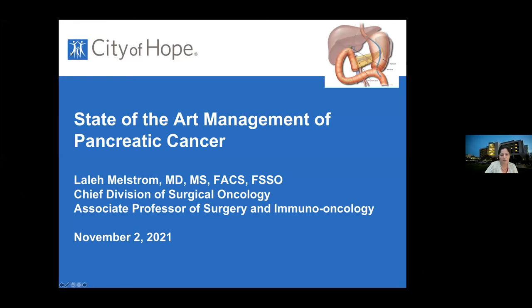Tonight we're going to be talking about pancreatic cancer and some of the state-of-the-art management options that we have.